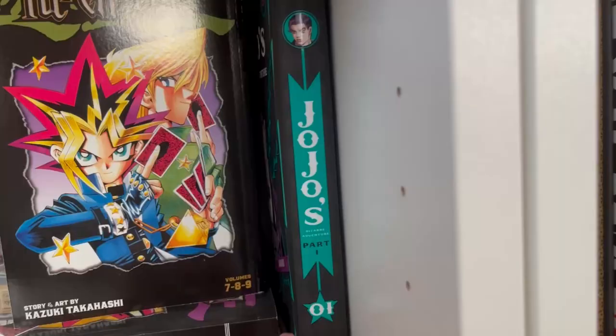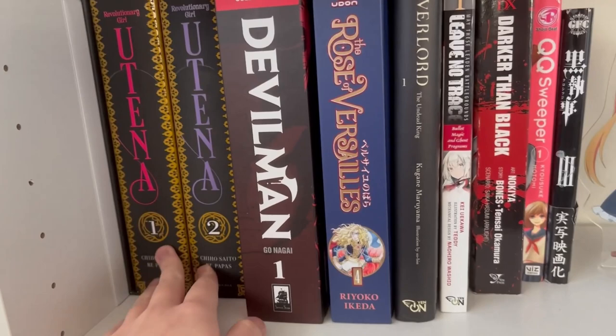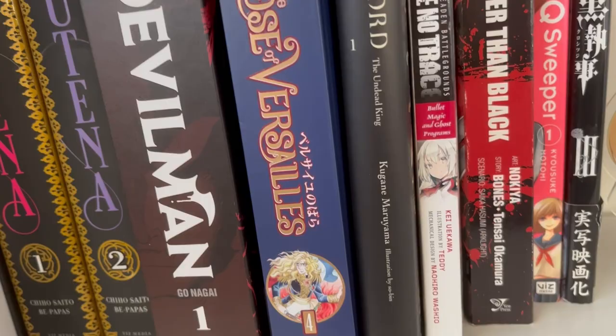I got JoJo — only volume one because they are expensive. I have Utena. I have Devil Man; I haven't read this yet because I'm going to get the second volume first. Rose of Versailles volume four — I'm still waiting for the rest to arrive, they're just on the way. Overlord volume one.